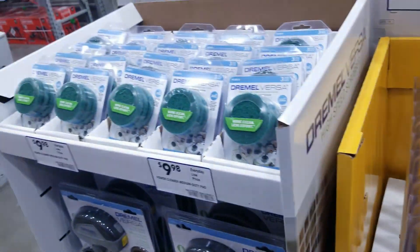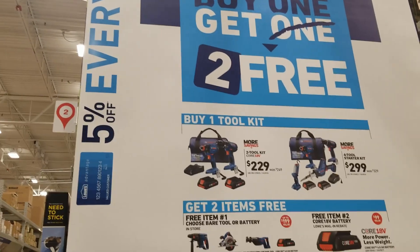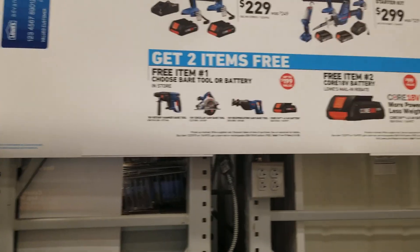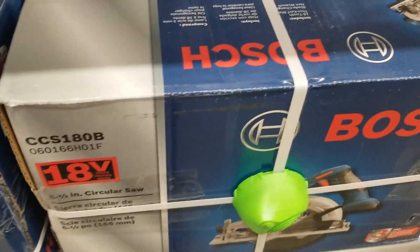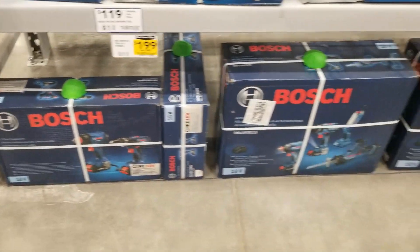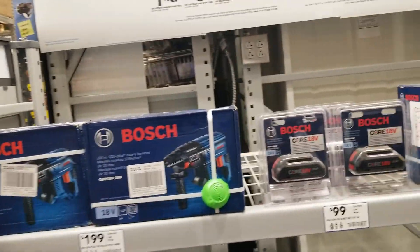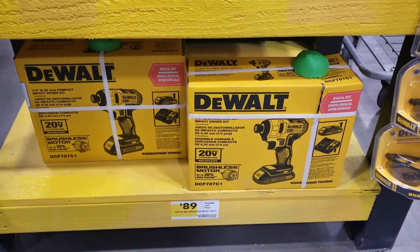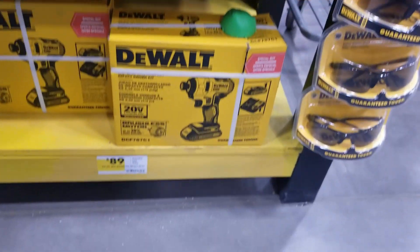Some more blades there. Bosch has a buy-one-get-one-free — you actually get the choice of one tool and you get the battery for free. You always get the battery for free on this deal, but the only difference is you select only one tool. And then these are the impact drivers and drill drivers from DeWalt for $89 — that is a brushless tool.